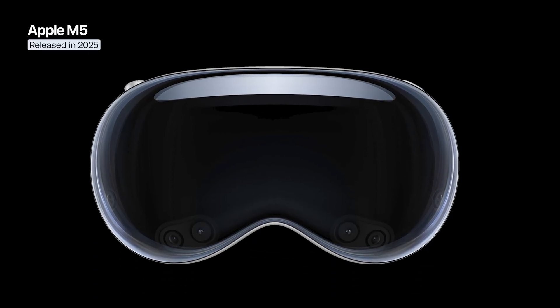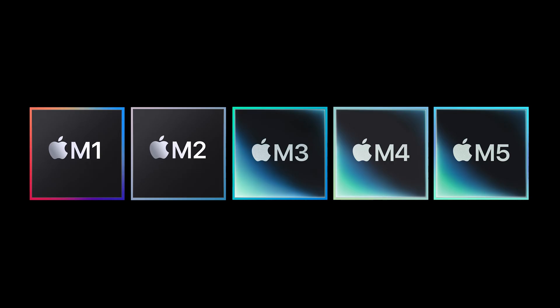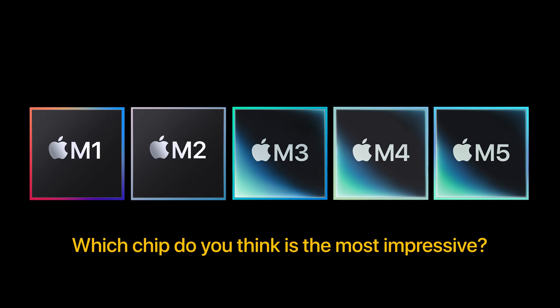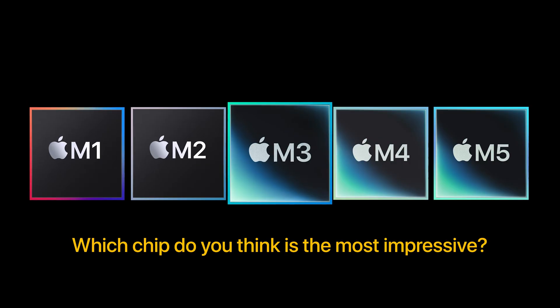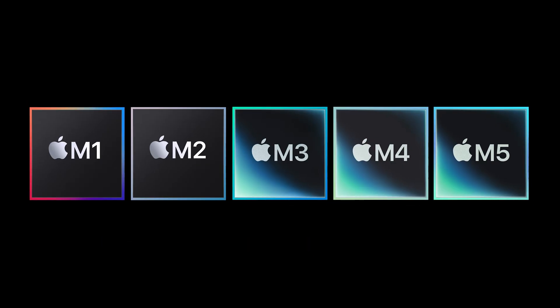On the Apple Vision Pro, the M5 powers the micro OLED displays at 120 Hz, delivering sharper, smoother visuals. From M1 to M5, Apple has made each generation more efficient, powerful, and intelligent. If you had to choose, which chip do you think is the most impressive — M1, M2, M3, M4, or the new M5? Let's talk about it in the comments.